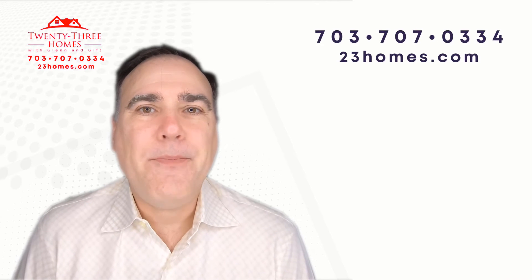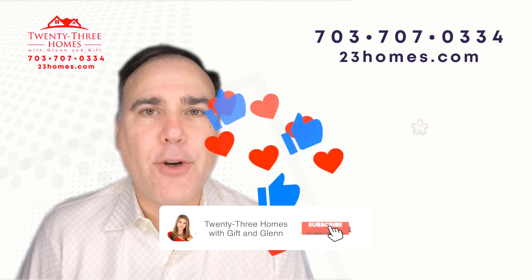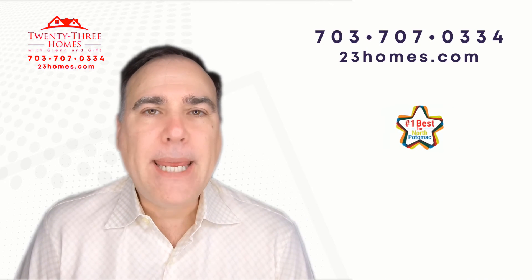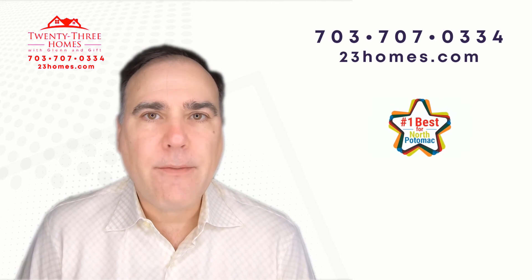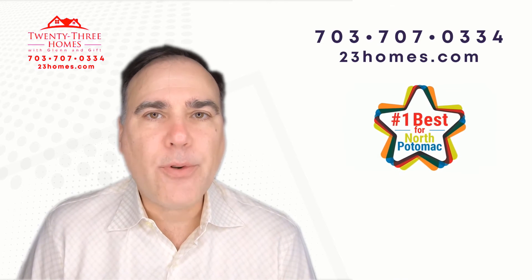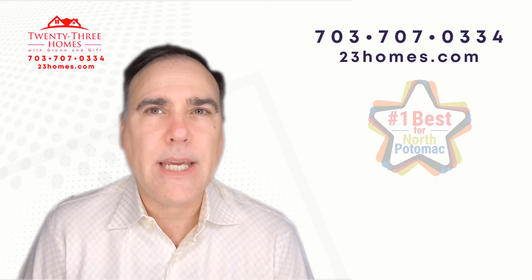Hi, Glenn Hughes here. As one of Zillow's premier agents for your community, we are continually pumping out videos that have your home values and specific real estate trends just for your community. That's how granular we get.